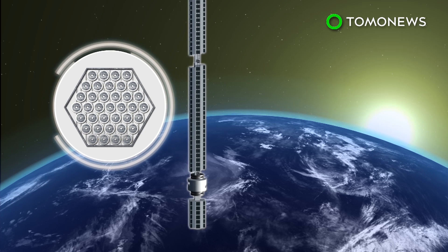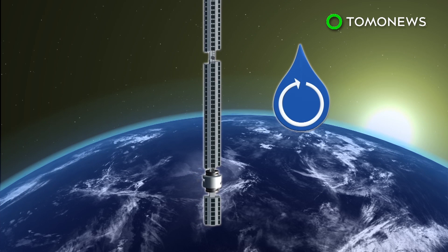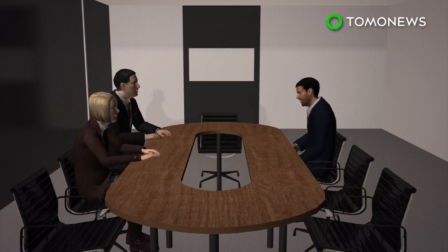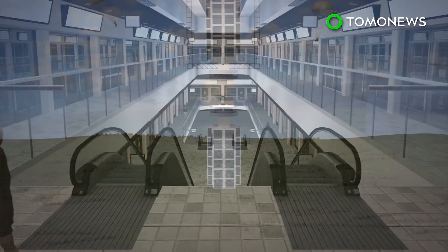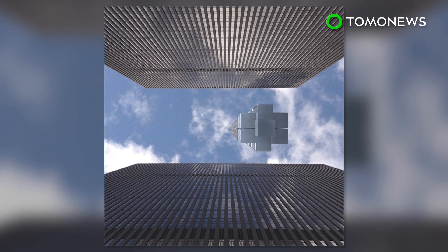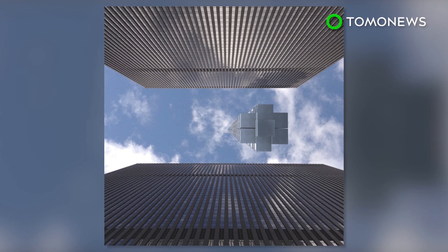With the upper part of Analemma constantly exposed to sunlight, power can be harnessed by space-based solar panels, while water can be filtered and recycled. Residential units will be placed two-thirds of the way up, with lower floors reserved for business and entertainment use. The plans don't specify how to get on and off the property, but illustrations suggest people would do so via parachutes.